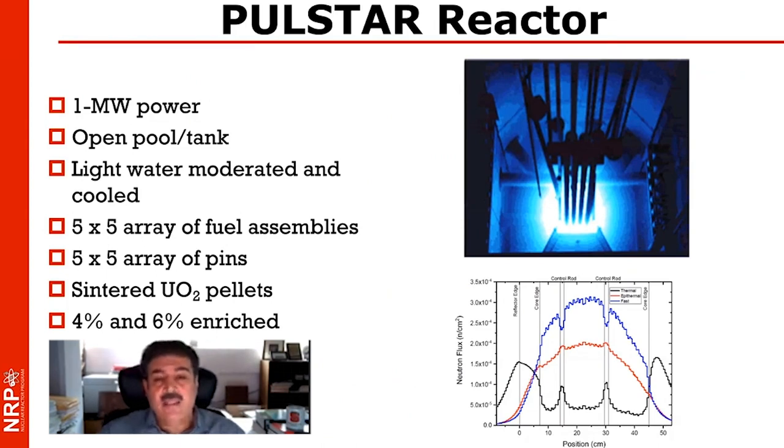The PULSTAR, as it currently stands, is a one-megawatt power reactor. It's an open pool in-tank facility, light water moderated and cooled, fueled with assemblies that have UO2 fuel clad in zircaloy, with each assembly having an array of about 25 pins. We have mixed four and six percent enrichments in the core.